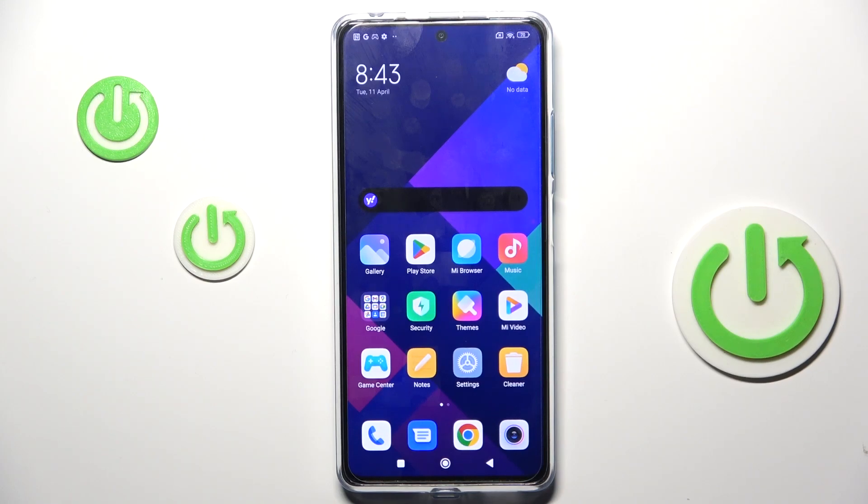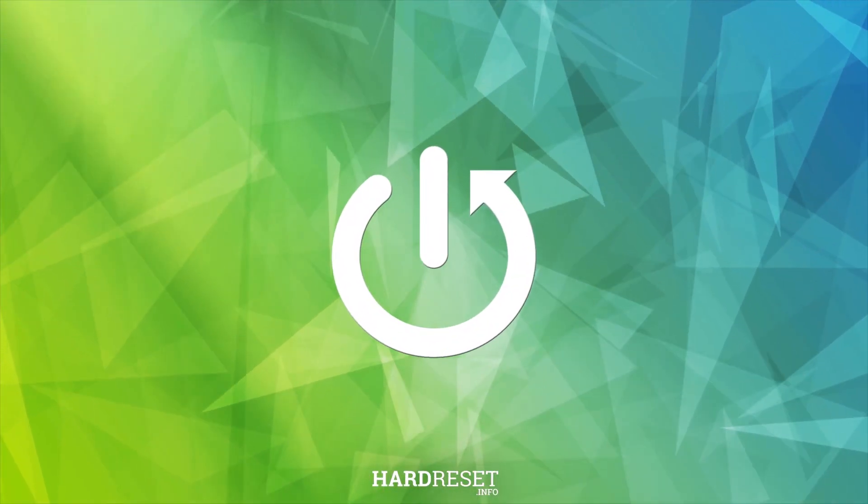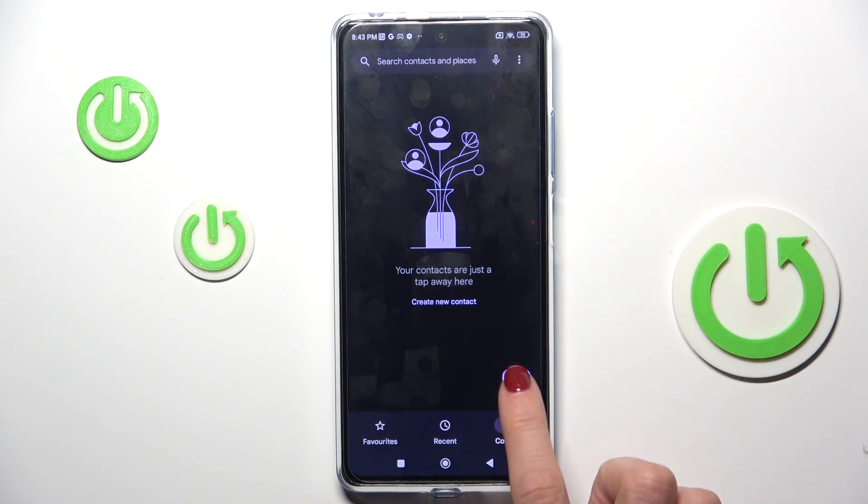Hi guys, in front of me is the Redmi Note 12 Pro Plus, and let me show you secret codes that you can use on this device. First, you have to open your phone dialer and go to the keypad.